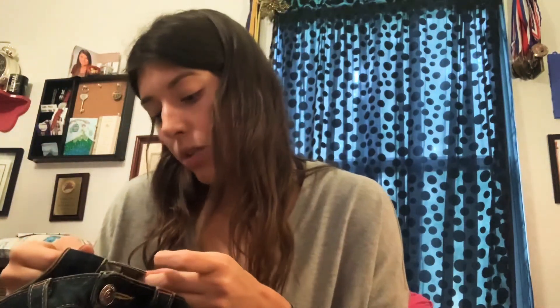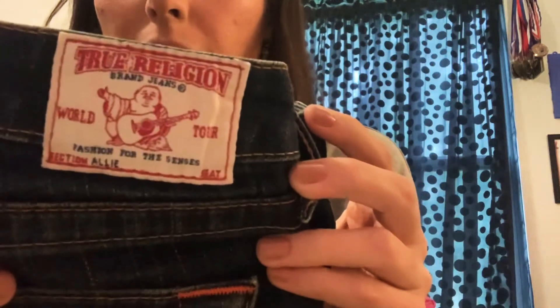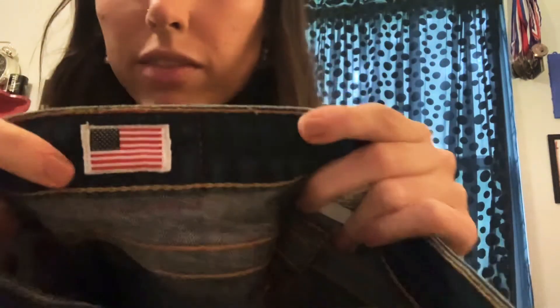These are True Religion, size 26. They look to be low rise or mid rise with nice red detail stitching on the back pocket, and inside there's also a little American flag — nice. Another pair of overalls: Blank NYC, size 27, a little more distressed than the Pac Sun ones. Super cute.